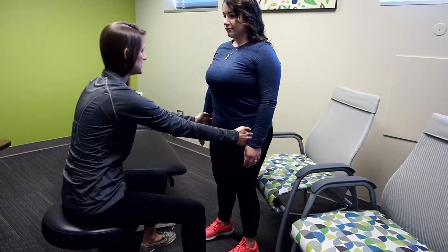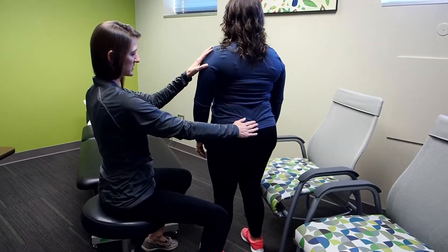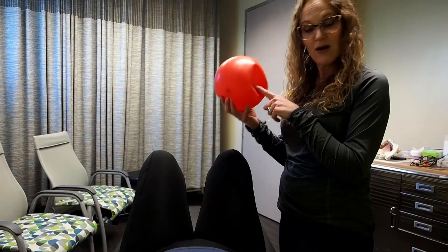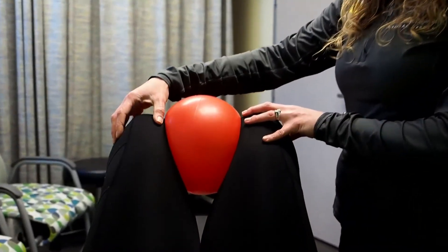When patients come in, we look at the whole body — not just the pelvic floor — because so much of the whole body is tied into the pelvic floor. We treat everything with exercises, stretches, hands-on manual therapy, and strengthening.